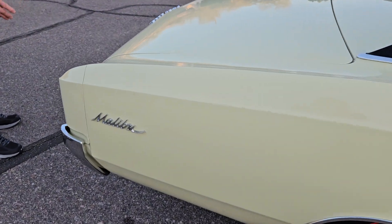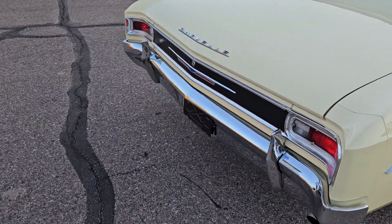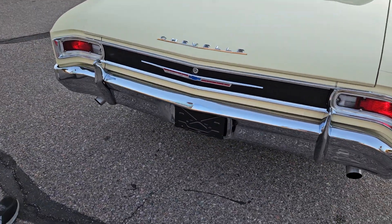All the trim around the back is nice. It does have new dual exhaust. It's got nice sounding mufflers.